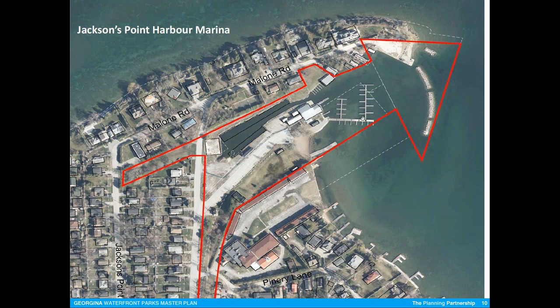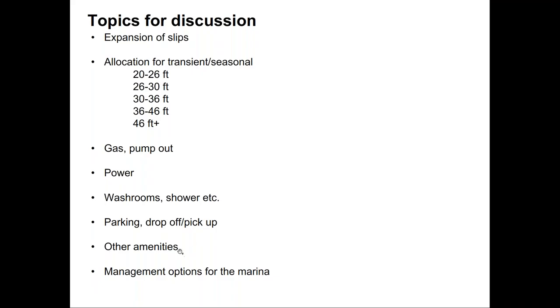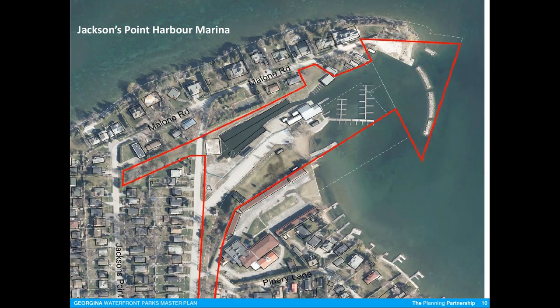Does anybody have any other ideas or suggestions? One of the other things I wanted to touch on — I heard a little bit about drop-off — but other thoughts on parking for a half day or a full day? Does anybody have suggestions on parking?